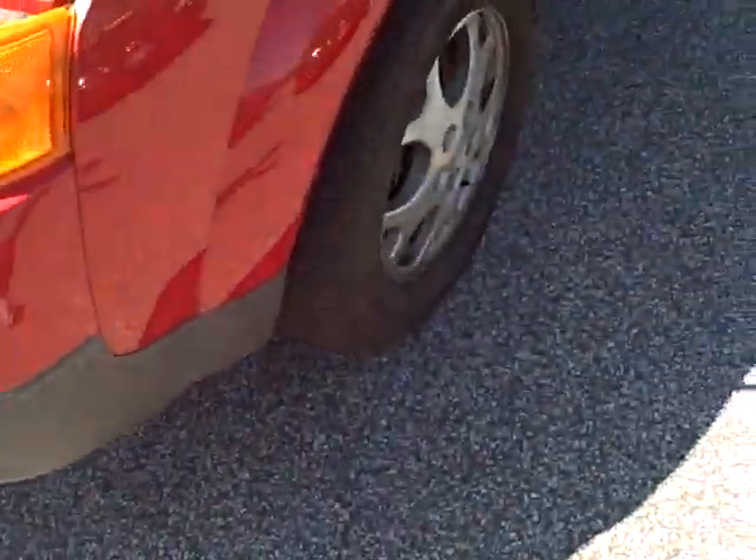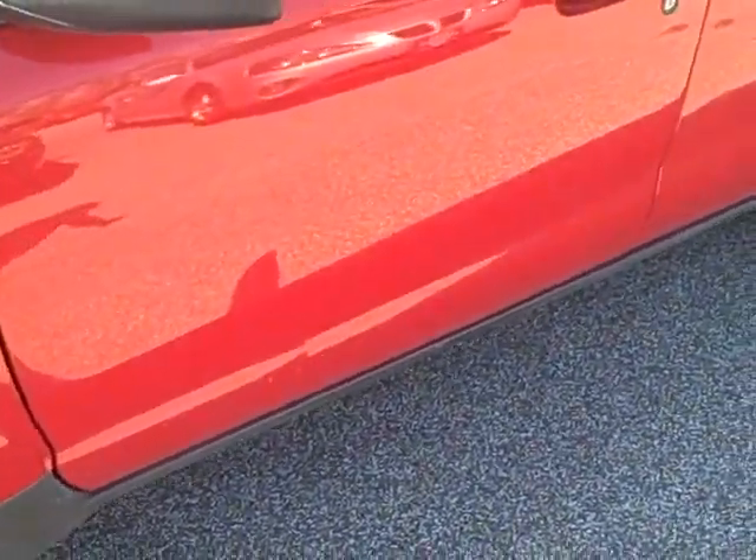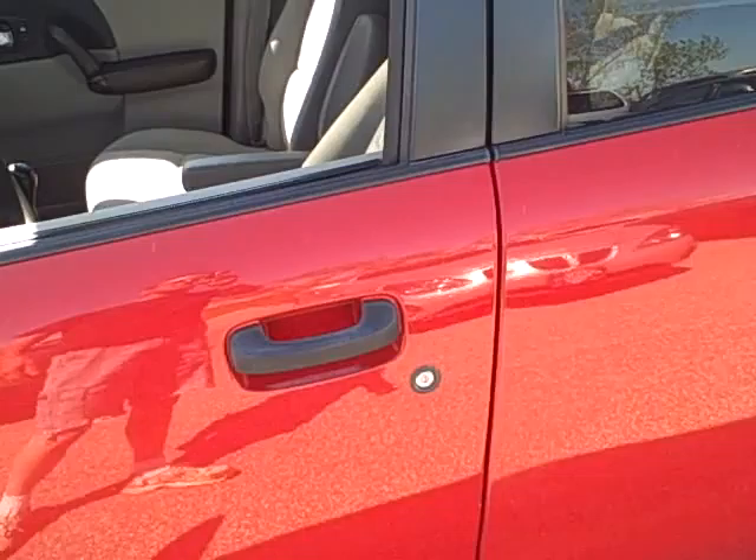The car is in excellent shape as you're looking here at the outside. The body is fantastic. We're going to take a look around here and go inside and look around.